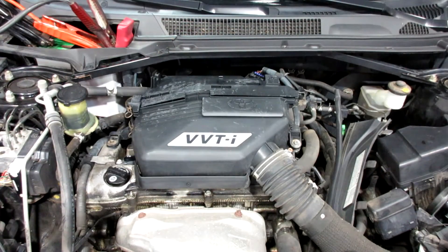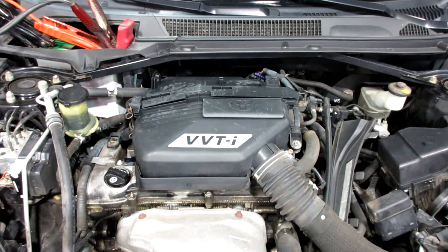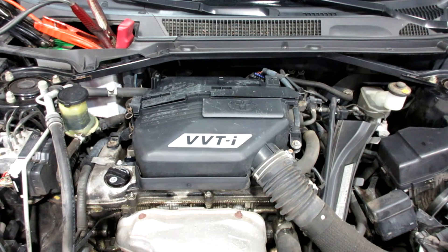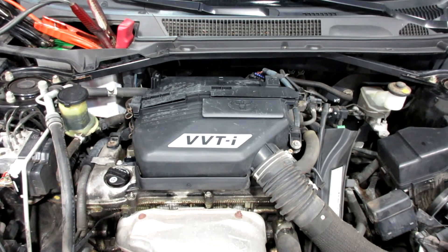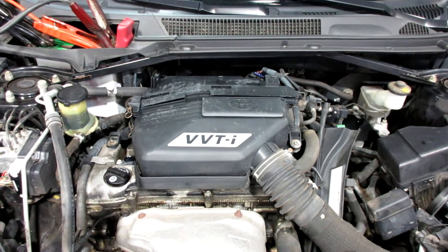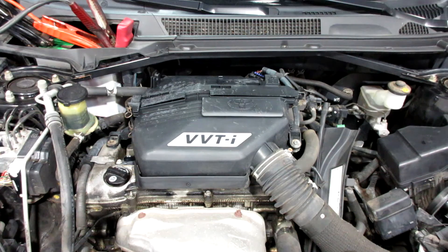Now starting stock number 190364. As you can see, this motor starts and runs excellent. If you need any parts for this vehicle or any other, you can visit us at Tom's Foreign Auto. Thank you.